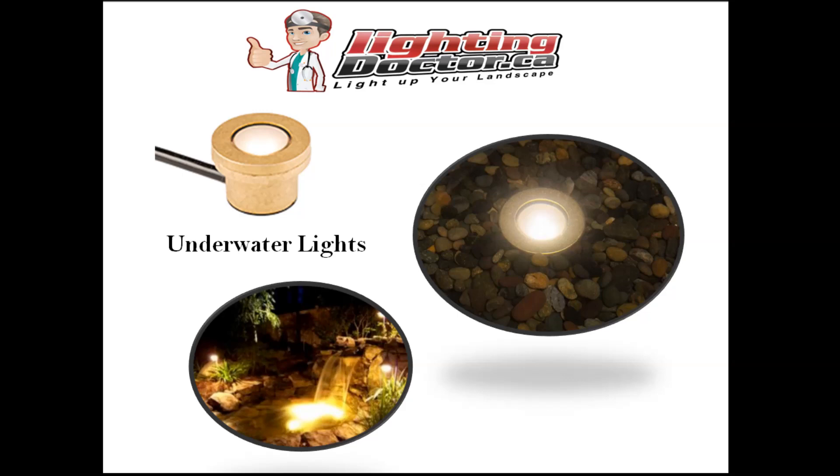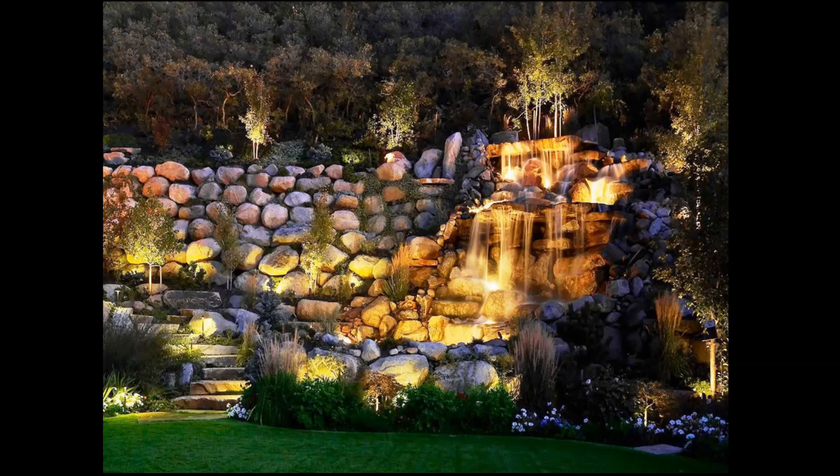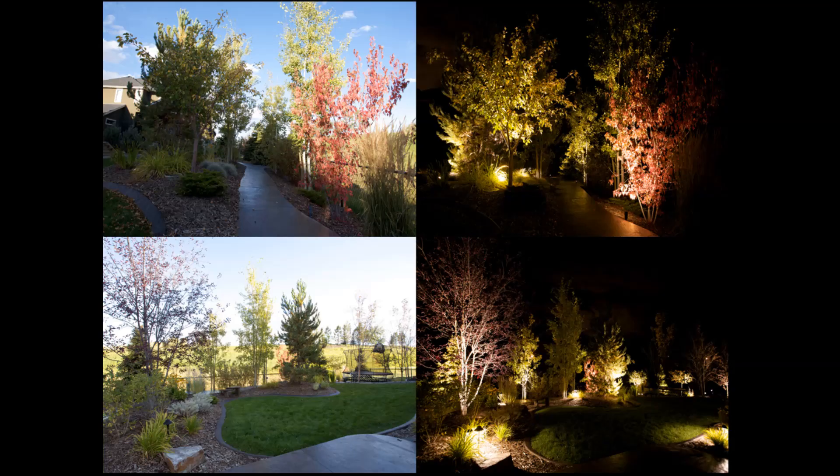Underwater lights typically cost a little more but you can put them right in the water - they're built to last underneath. One thing I would say about these: spend the money on them, because if they're cheap there's probably a reason and they're not going to last. An underwater light with some kind of warranty is always best. If you have a pond area, it doesn't have to be a big giant pond or waterfall - even a small water feature on your property can look really cool with some underwater lighting.